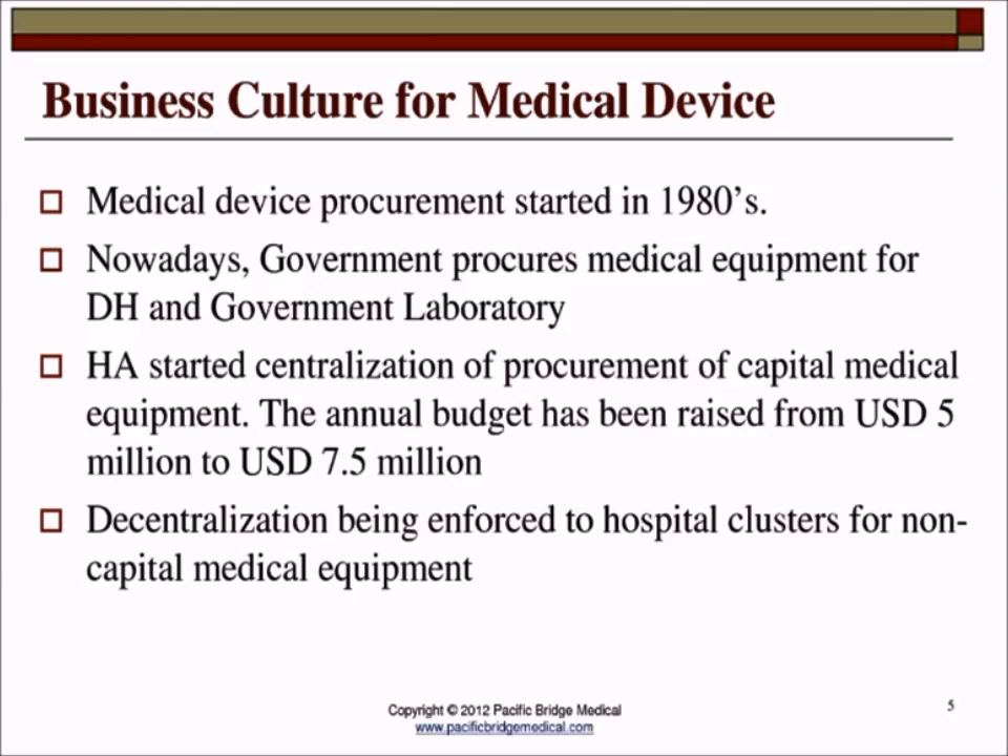Procurement activities for medical devices started very early here in the 1980s, and we are now having annual procurement of about 7.5 million U.S. dollars. The procurement is both centralized at the Hospital Authority corporate level and also at the cluster regions, so we have procurement activities at two levels.